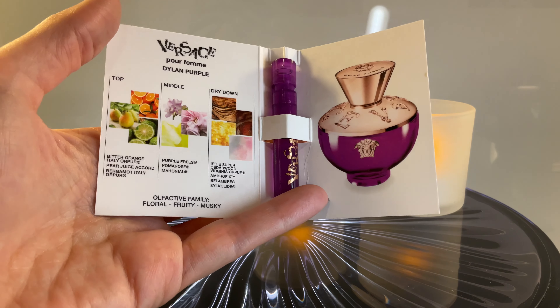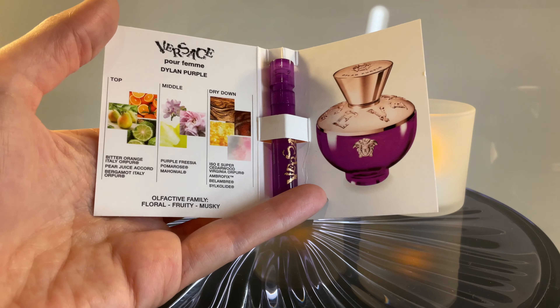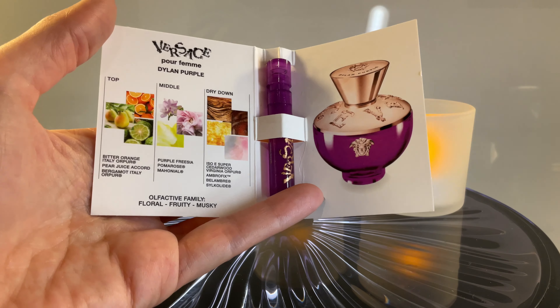And Bergamot — I cannot detect the Bergamot, to be honest. I'm so much taken away by that fantastic Pear Juice Accord. It's like a Williams Pear, and juicy — that's why they call it Pear Juice Accord, right?